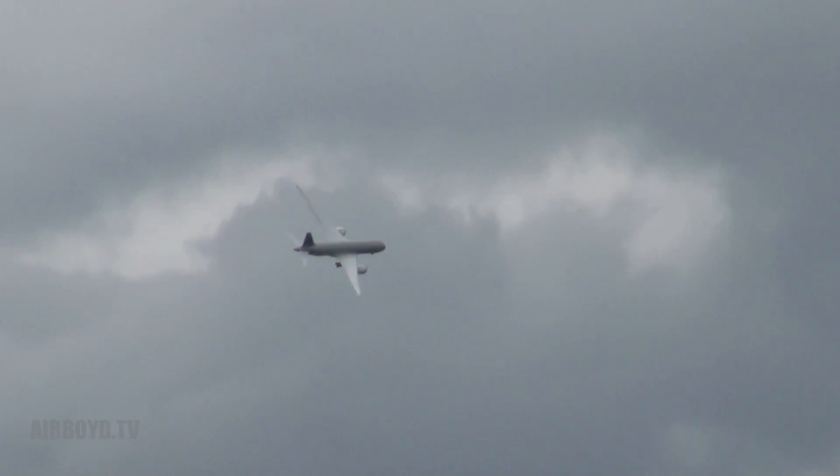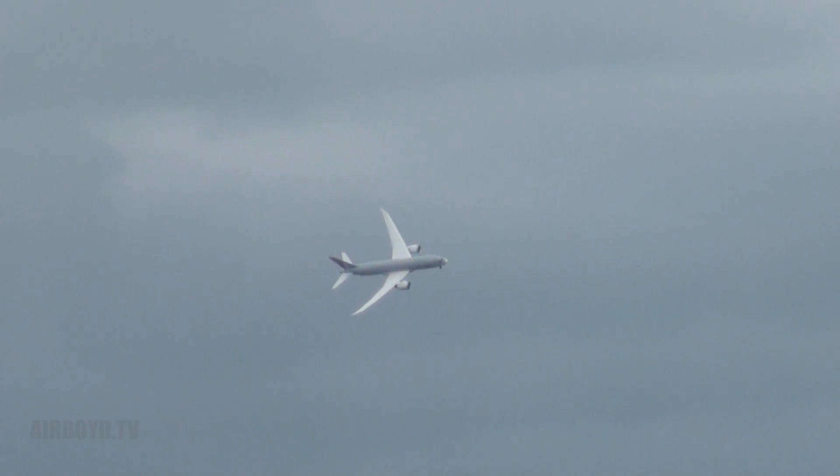Three-class configuration with 280 seats, but of course inside it's up to you. Boeing has also taken orders for VIP versions of both Dreamliner models. Designed to be a replacement for the 767. This is the first time, actually, for many, many years that Boeing have displayed at a public show.